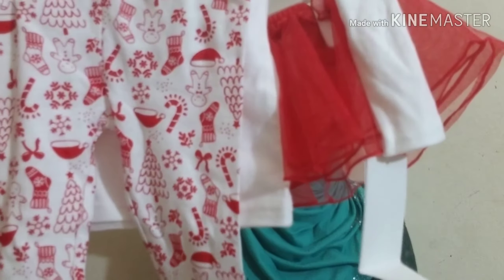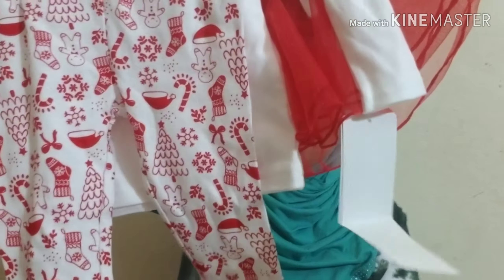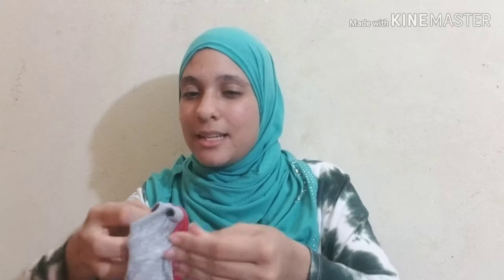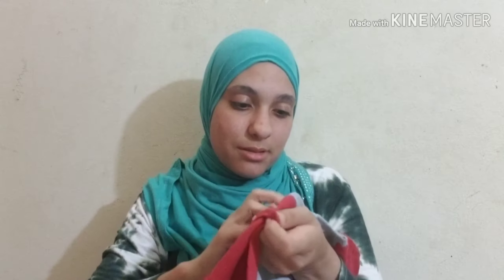Also from Target, this one's 12 months. It's a white shirt that says 'Wake Me When It's Christmas.' It's got red and white pants with gingerbread man, Santa, socks, a bow, candy cane, Christmas tree, and snowflakes, plus a little tutu to wear over it. I tried them on Layla and they were just a little tight on her.